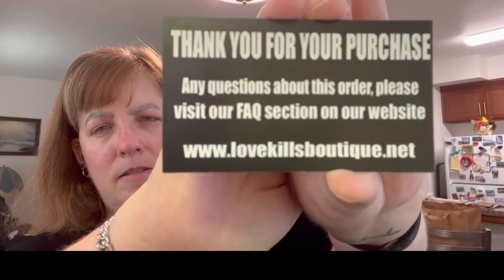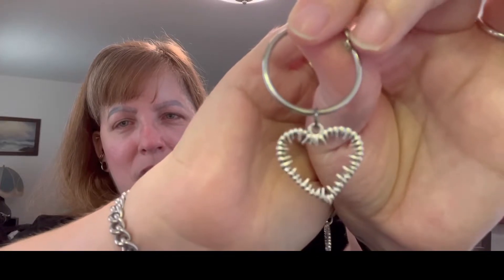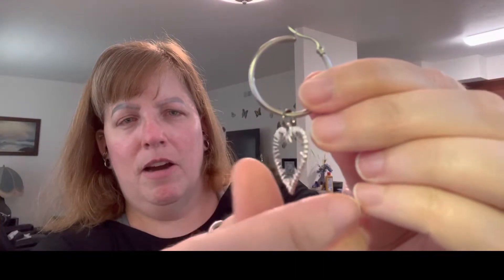But first things first — this is the card that came with the purchase. I went ahead and opened the box and came out with these. They are so cute, you guys! I'm going to link these in the description as well as the Love Kills Boutique website. This is called — actually it's called 'Bite Me.' Really catchy, I love it. It's basically an earring with a clasp, and the heart has teeth marks.